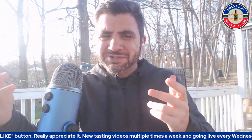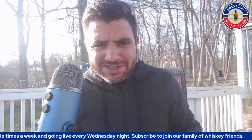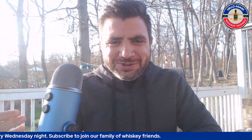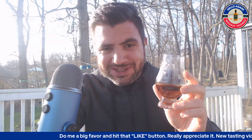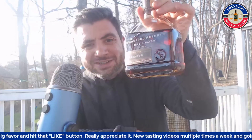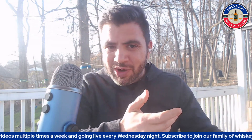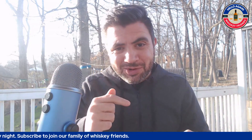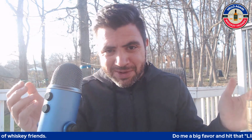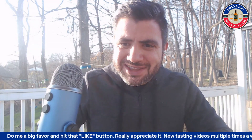Hello again, whiskey friends! Thanks for joining me today. It's February in Ohio but we're at 60 degrees right now, so we're doing some porch drinking with a change of scenery. For today's review we're getting into the Woodford Reserve Double Oak. Here's the bottle — I'm excited to get into this one. I think this is a very important one to have scored in the scoring system, and it was number one on my hit list from a recent bottle haul. Let's dive in!